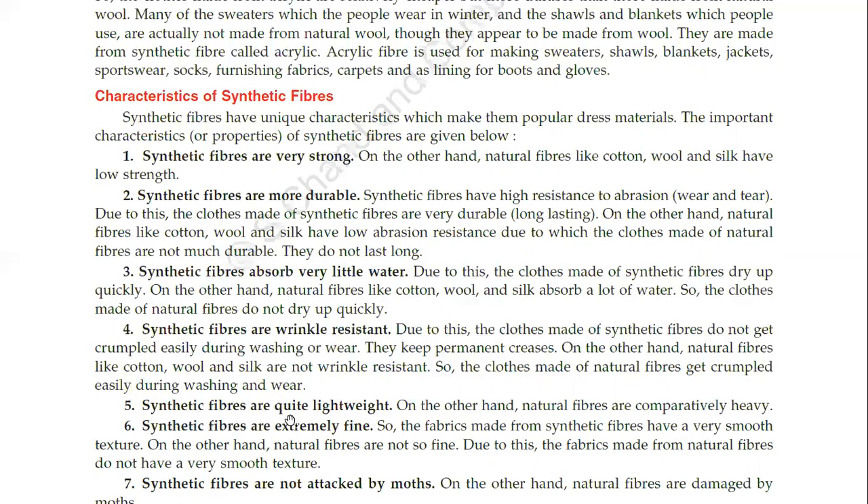Synthetic fibers are quite lightweight, while natural fibers are comparatively heavy. Synthetic fibers are extremely fine, so the fabric made from synthetic fibers has a very smooth texture. On the other hand, natural fibers are not so fine, so the fabric made from natural fibers does not have a very smooth texture.